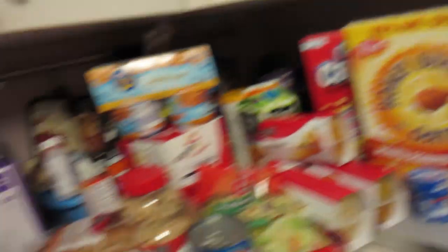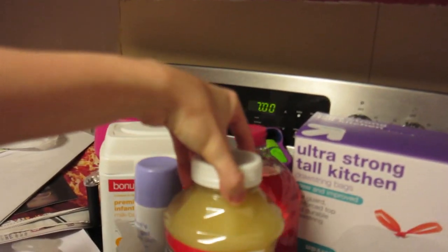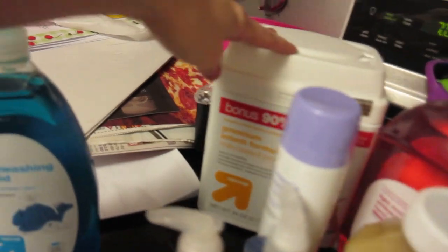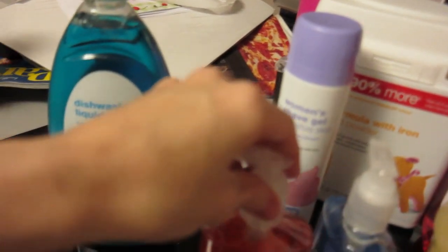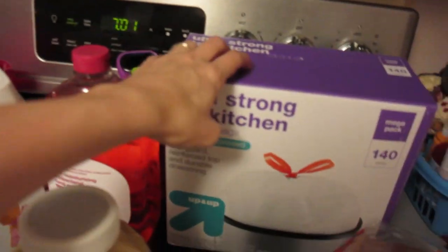First off, I'll start with some extra kitchen stuff: dish detergent, applesauce — supposed to be over here, I was trying to organize it a little bit — some formula, which is a huge one this time, some shaving cream, hand sanitizer, hand soap, a big thing, and then trash bags.